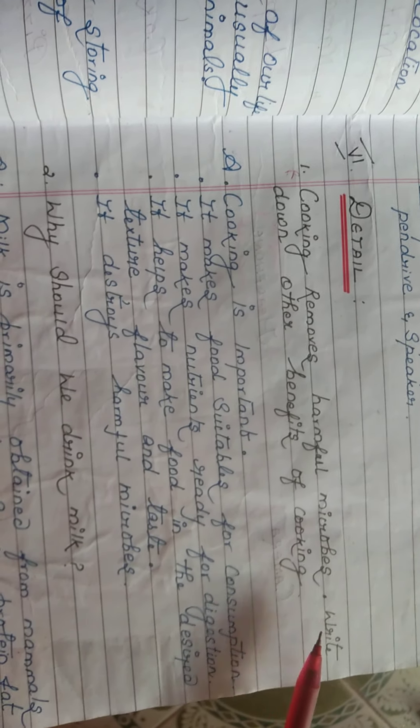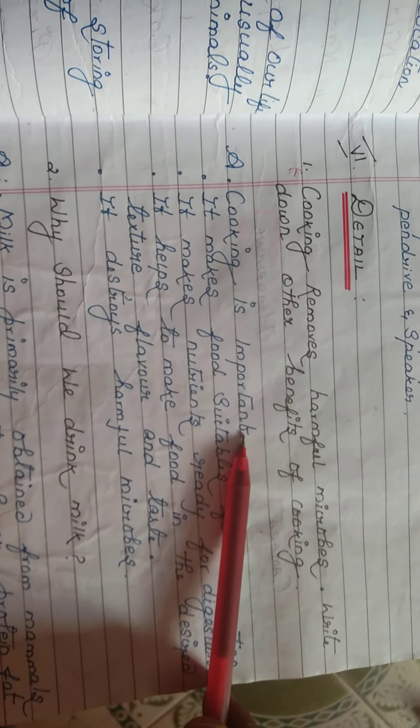All the hints are given here. Copy it and mention which is a good touch and which is a bad touch. One more detail answer for the last topic: why is cooking important?